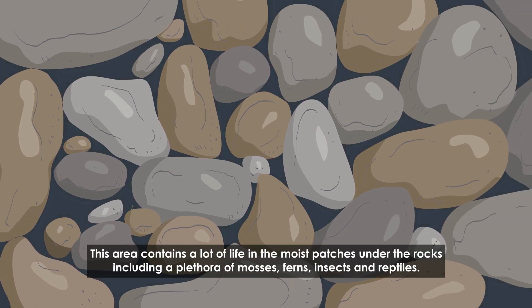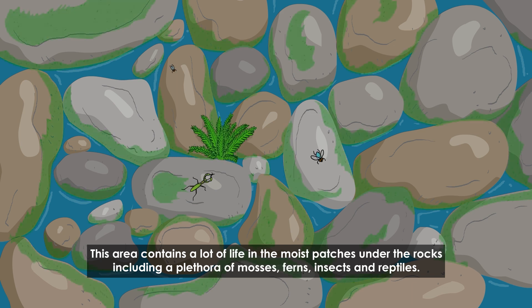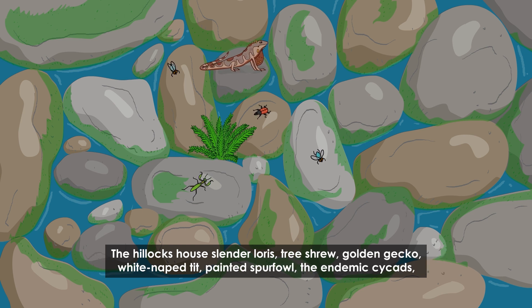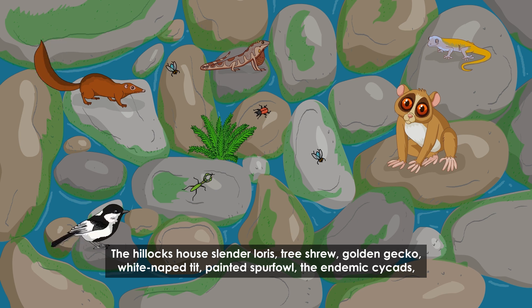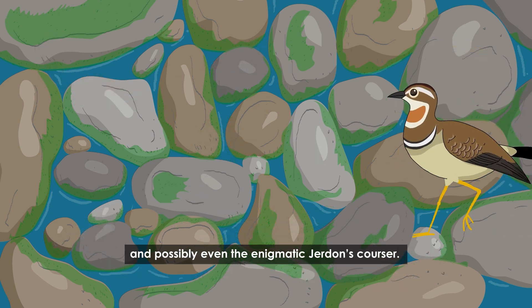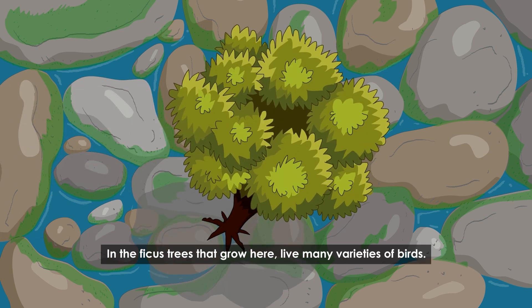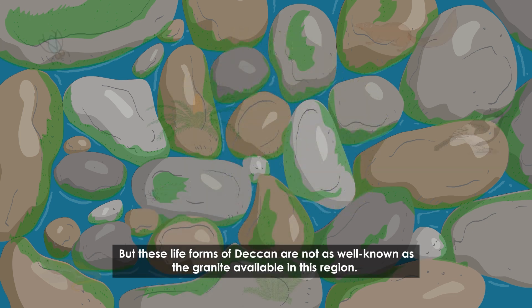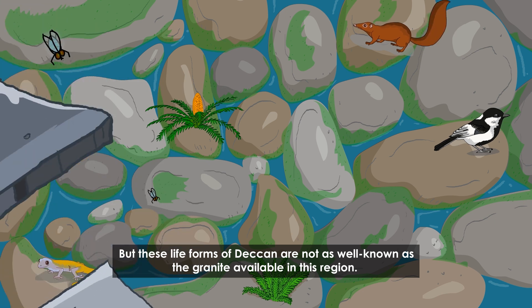This area contains a lot of life in the moist patches under the rocks, including a plethora of mosses, ferns, insects, and reptiles. The hillocks house slender lorises, tree shrews, golden geckos, white-naped tits, painted spurfowl, endemic cycads, and possibly even the enigmatic Jerdon's courser. In the ficus trees that grow here live many varieties of birds, but these life forms of the Deccan are not as well known as the granite available in this region.